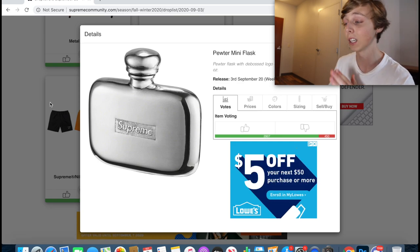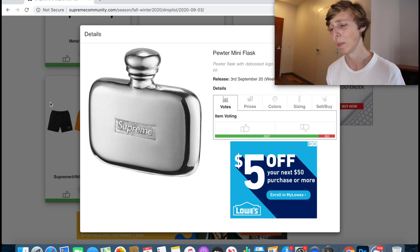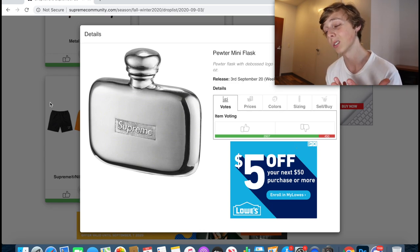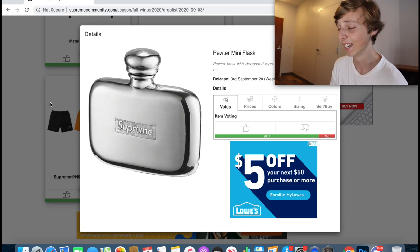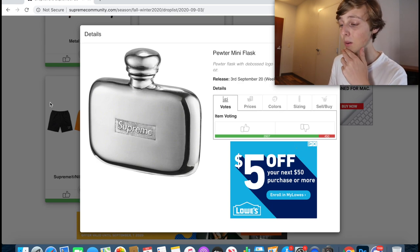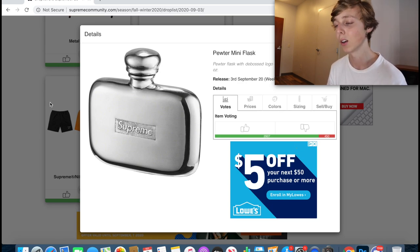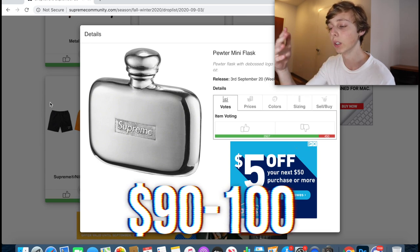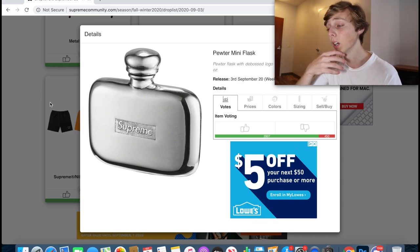Next on the list is the mini flask. I was surprised this is $68 — that's pretty expensive for a small metal flask with Supreme on it. It holds 1.5 ounces of liquid. It's clearly not made for water, but it's cool. I still think it'll resell because people are going to want this accessory. My resale prediction is around $90 to $100. It's worth your time and money to go for it.